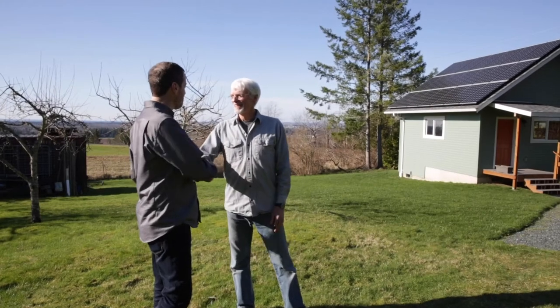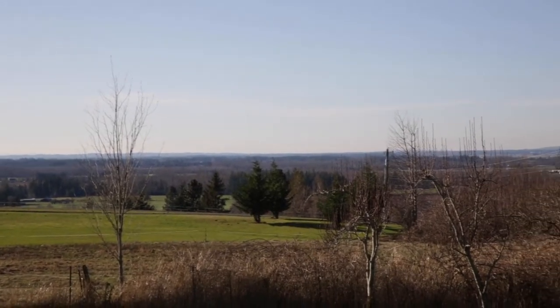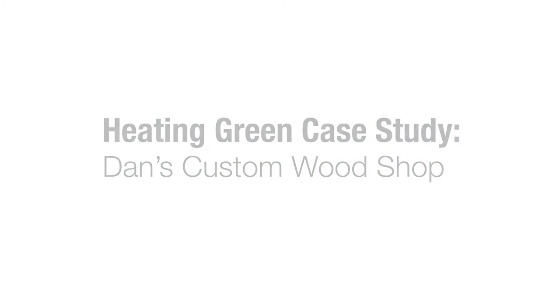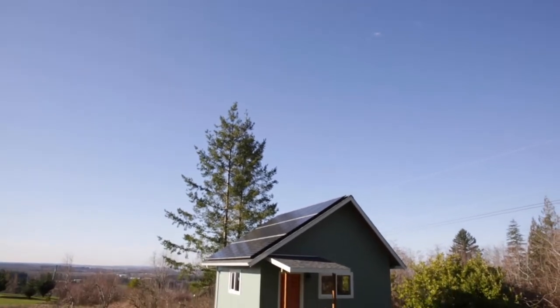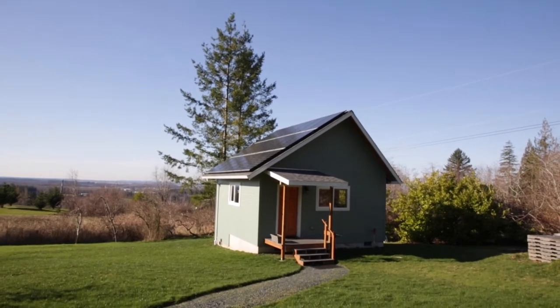Dan! Hey! It's been a couple years — like two or three anyway. Not long enough or too long. Thank you so much for having us out to your amazing workshop. It even has solar panels on it. Yeah, it's wonderful. Thank you so much for having us out. We're excited to see what you've done and what you've created and, of course, how you're heating it.